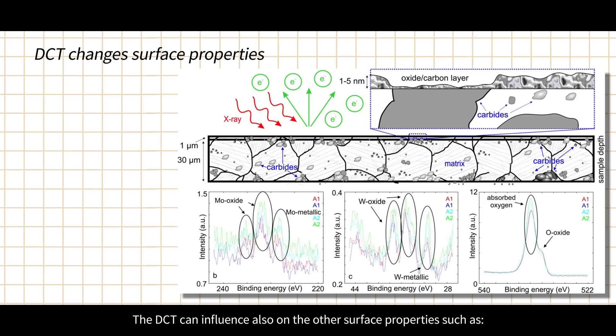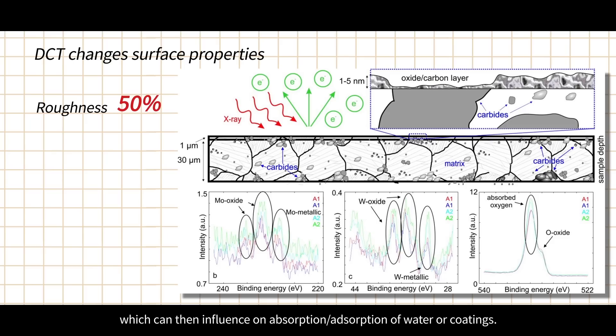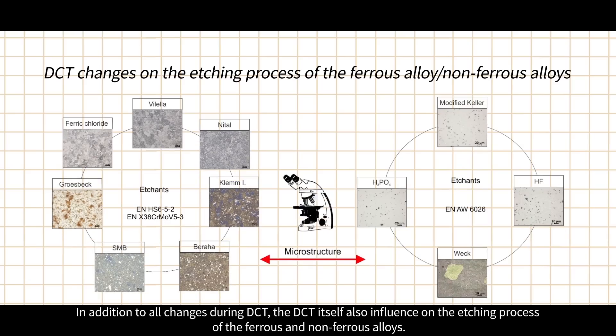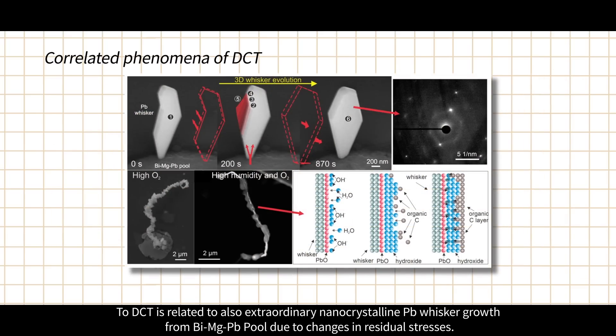DCT can also influence other surface properties such as roughness. It has been proved that DCT makes surfaces up to 50% smoother compared to conventional heat treatment, which can then influence absorption or adsorption of water or coatings. DCT can even influence the oxidation dynamics of alloying elements and the oxide layer — the oxide layer in DCT samples is even up to 80% thinner compared to conventionally heat treated samples. In addition, DCT also influences the etching process of ferrous and non-ferrous alloys, and is related to extraordinary nanocrystalline plumbum whisker growth from a bismuth-magnesium-plumbum pool due to changes in residual stresses.